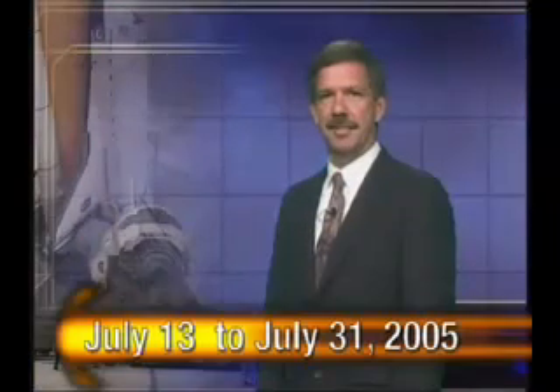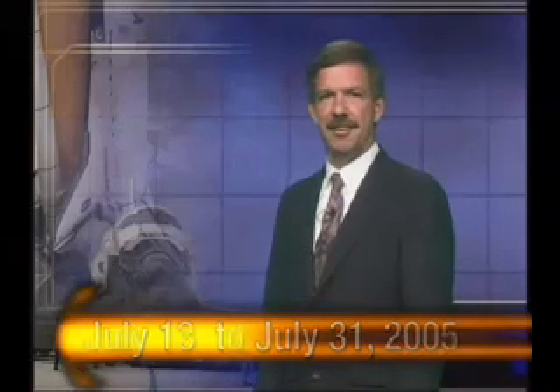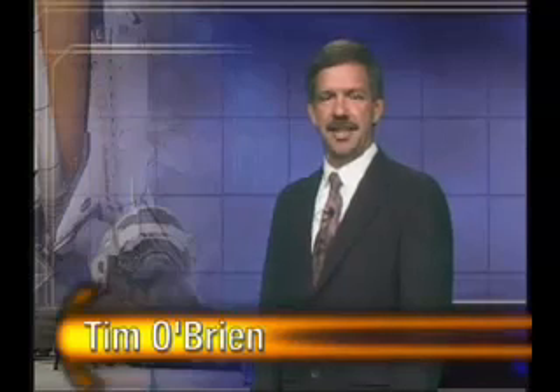That's all the time we have for this week's Space Shuttle Status Report. Be sure to check back next week for the latest updates as NASA prepares for a safe return-to-flight mission to the International Space Station this July. Until then, log on to NASA.gov for return-to-flight updates and other NASA mission news. I'm Tim O'Brien for the NASA Space Shuttle Status Report.